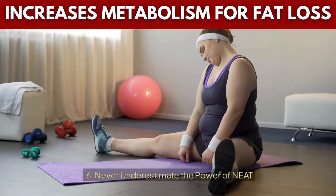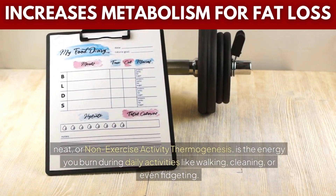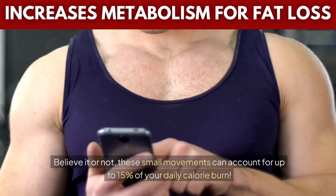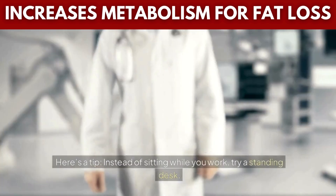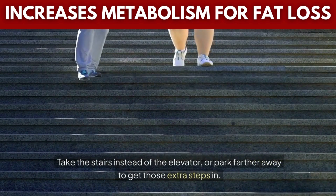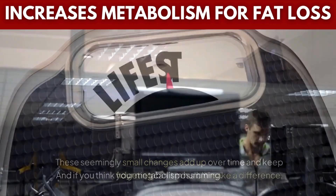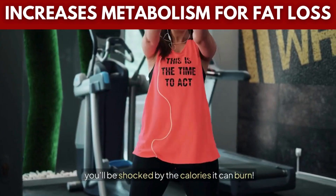Tip 6: Never underestimate the power of NEAT — Non-Exercise Activity Thermogenesis — which is the energy you burn during daily activities like walking, cleaning, or even fidgeting. Believe it or not, these small movements can account for up to 15% of your daily calorie burn. Instead of sitting while you work, try a standing desk. Take the stairs instead of the elevator, or park farther away to get those extra steps in. These seemingly small changes add up over time and keep your metabolism humming. And if you think fidgeting can't possibly make a difference, you'll be shocked by the calories it can burn.